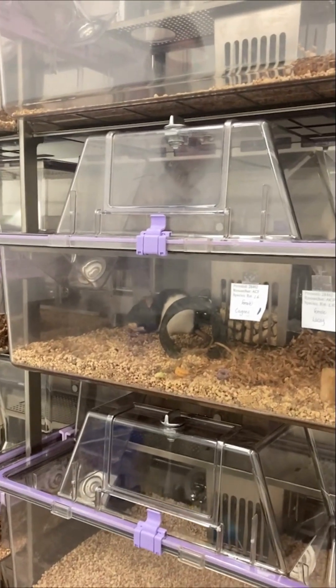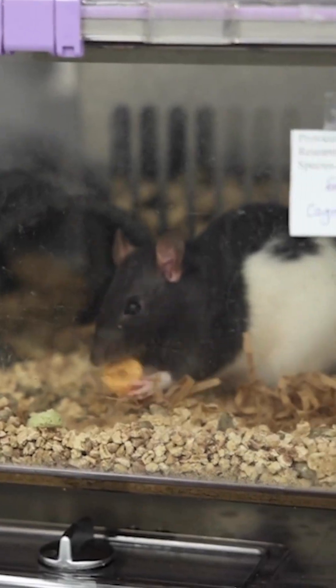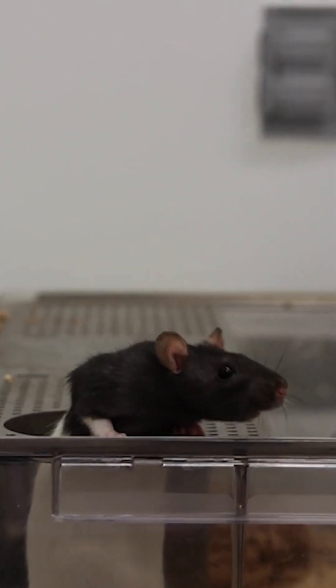Before we left, I got to give Cagney and Lacey some Froot Loops to say thank you for their time and helping me learn more about everything that goes into animal research.